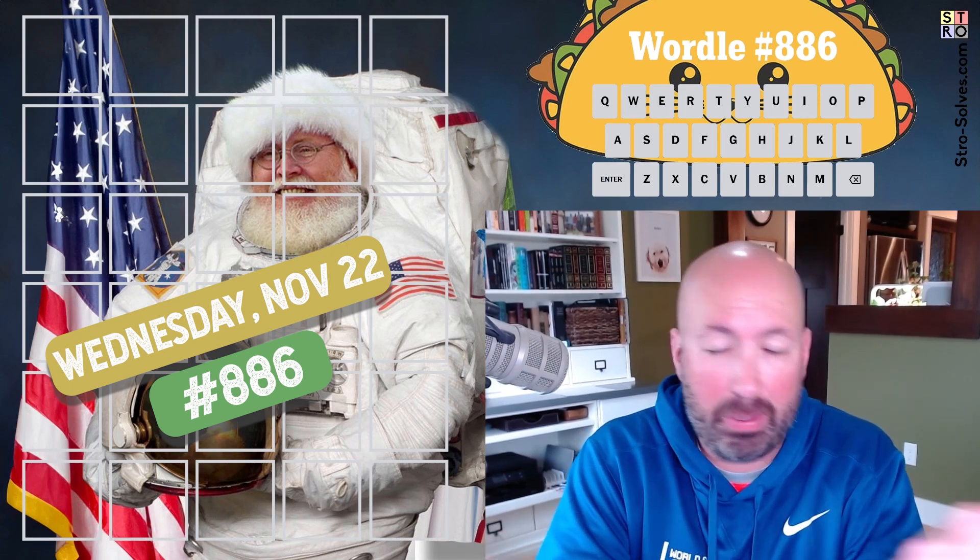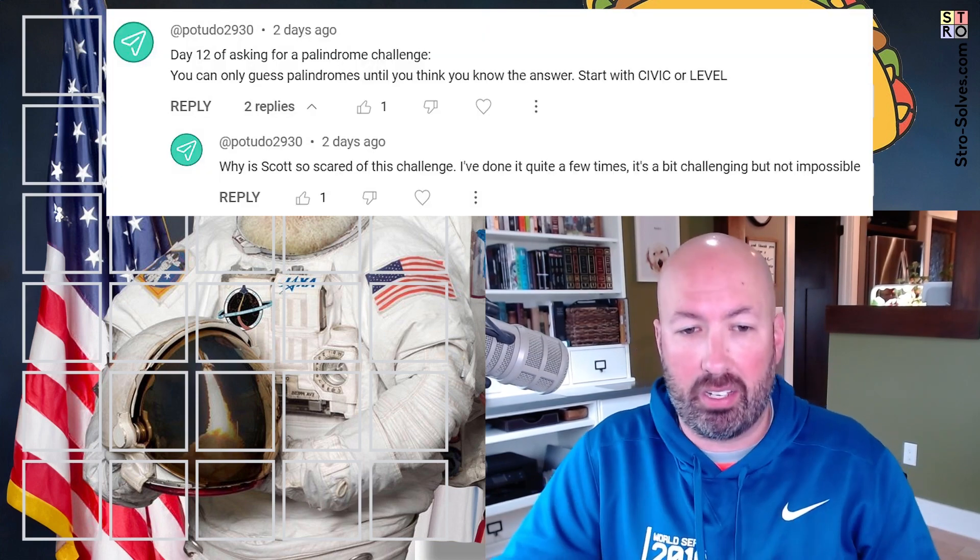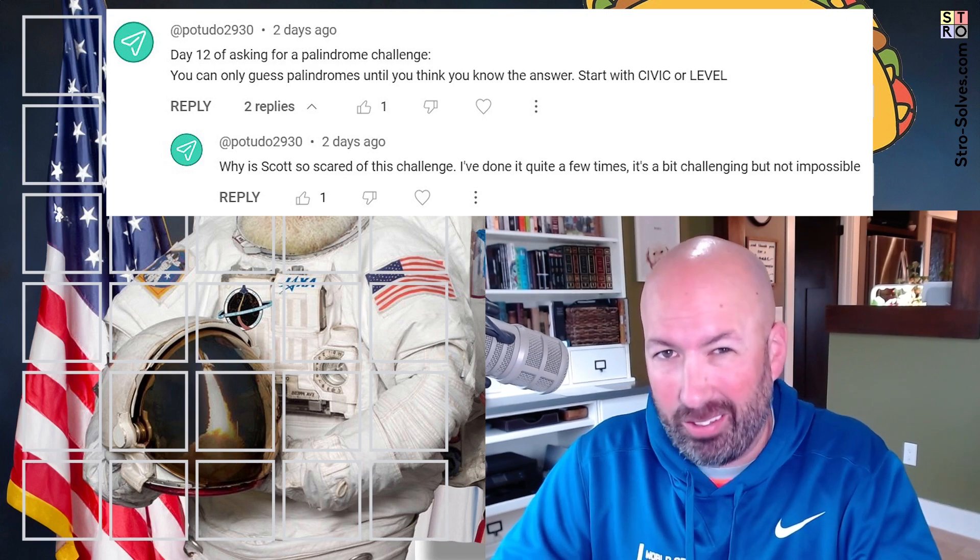I've done this before on a few different types of puzzles, but somebody keeps challenging me to do a palindrome challenge again where I have to guess palindromes until I know the answer. So if you're not familiar with a palindrome, it's basically just a word that's the same forwards and backwards.